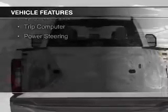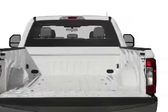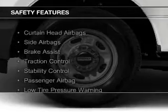The features include a tilt and telescopic steering wheel, split rear seats, a trip computer, and power steering. Safety was made a priority with these features.